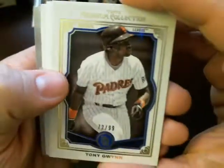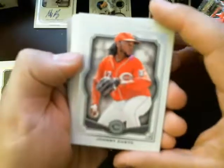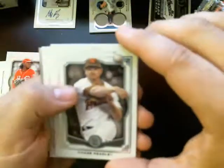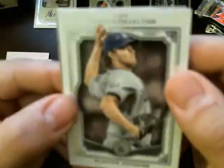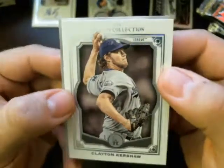72 out of 99. Johnny Cueto for the Reds. Chase Headley, Padres. Clayton Kershaw for the Dodgers — this is the base card. Let me get this in focus so we can do the hit here.